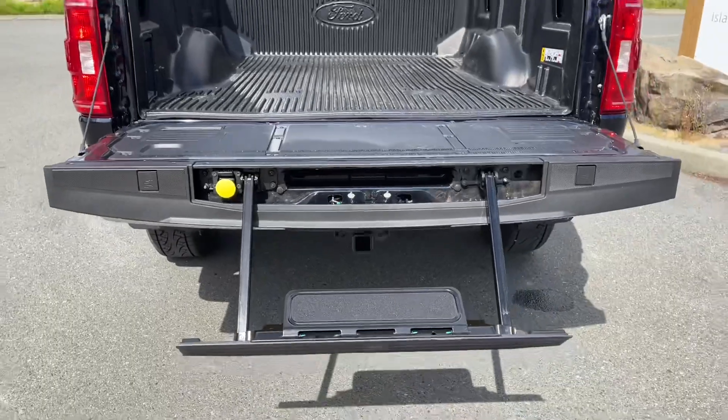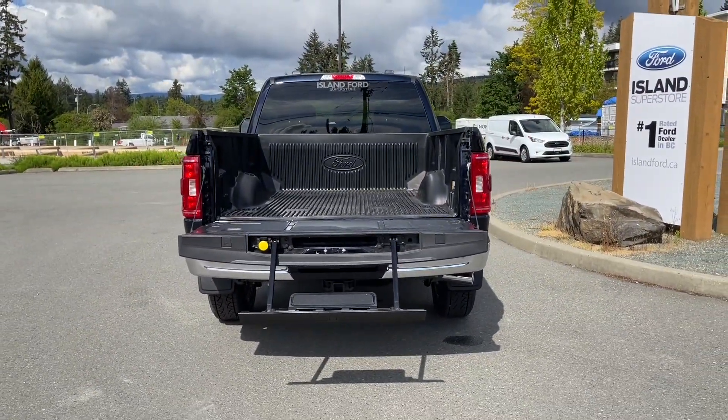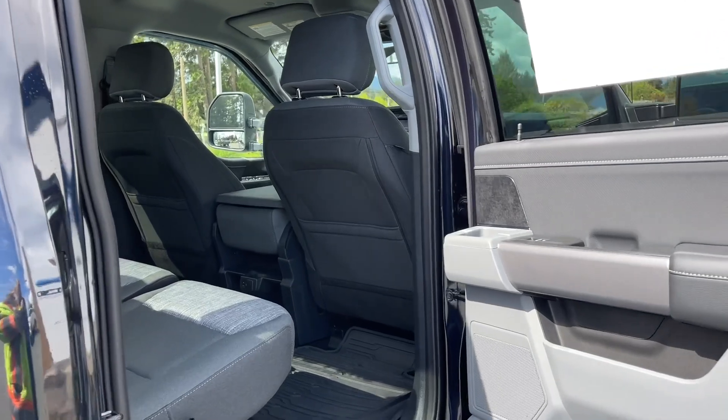A tailgate step makes it easier to get in and out, then when you're ready just close it up, lock it up and walk away — or jump in and head out on your latest adventure. On your fob you have remote start. There's storage and a speaker in the door as well as power windows.